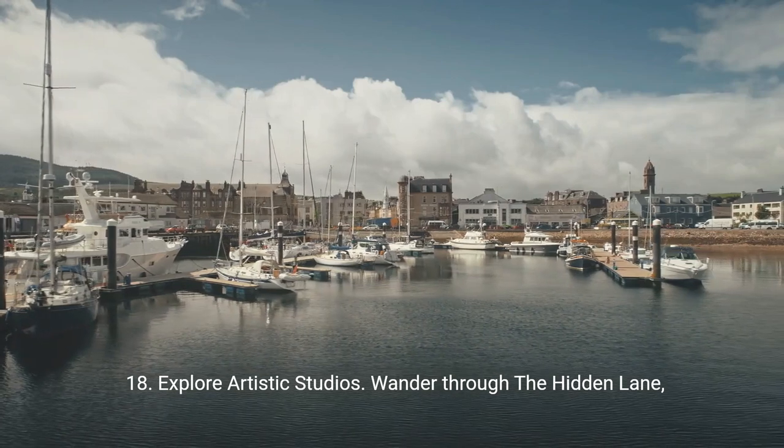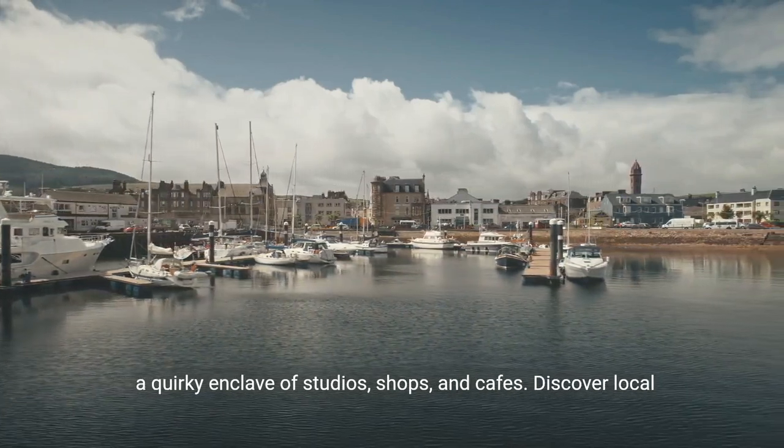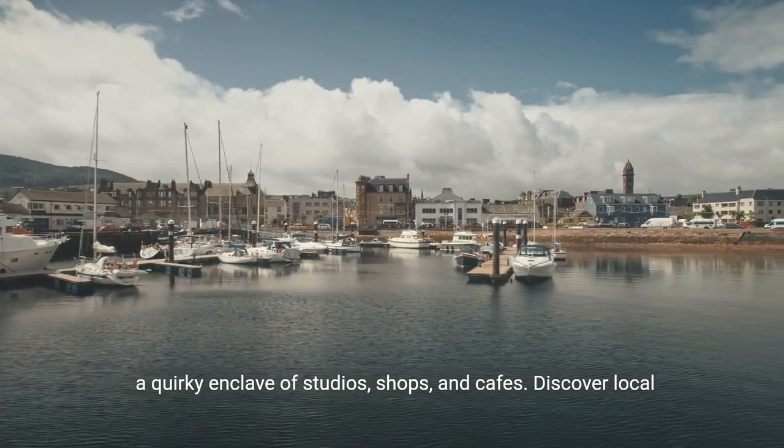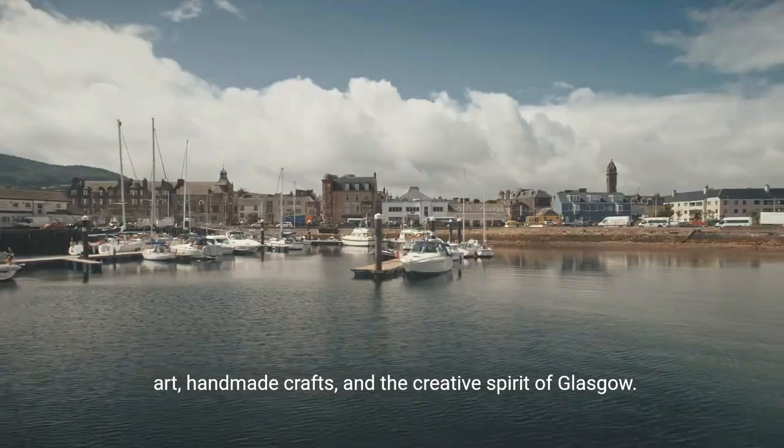18. Explore artistic studios. Wander through the Hidden Lane, a quirky enclave of studios, shops, and cafes. Discover local art, handmade crafts, and the creative spirit of Glasgow.